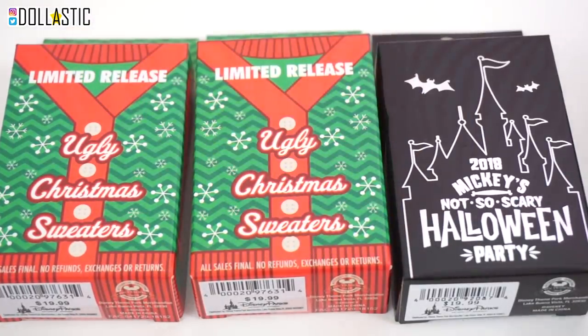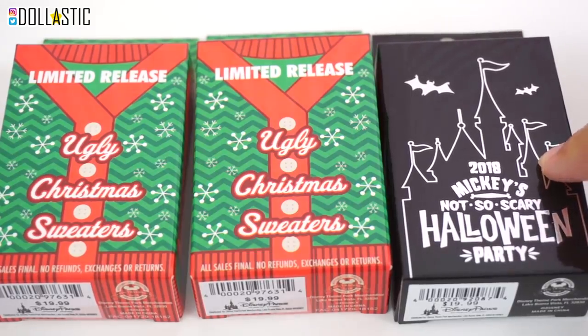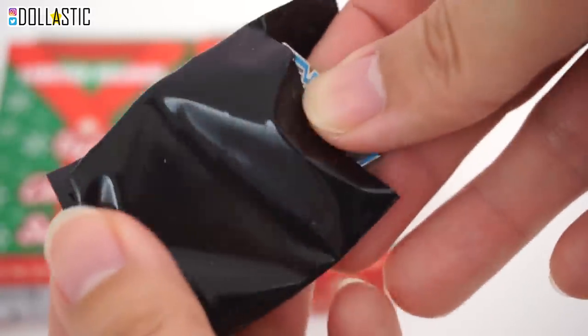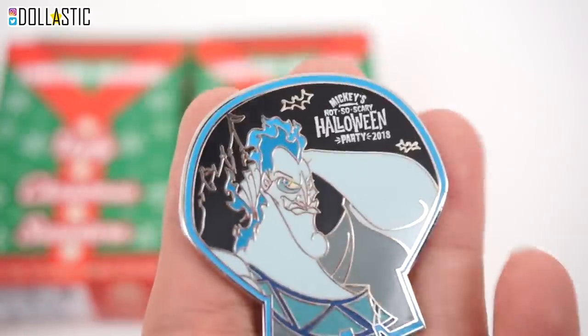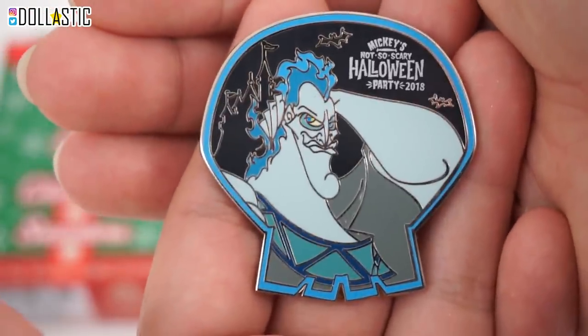Now we only have three left. These two were Christmas limited release boxes, and this one I purchased at the 2018 Mickey's Not So Scary Halloween Party Event. Let's start with the Halloween Party box. Here are the pin designs you could get — they all look super cool, but I would love to have Hades. We get two pins. And we got... did I get Hades? Oh my gosh, I got Hades! This pin is actually quite chunky — see how much bigger it is compared to the purse pin and the Vinylmation one. I'm so happy!